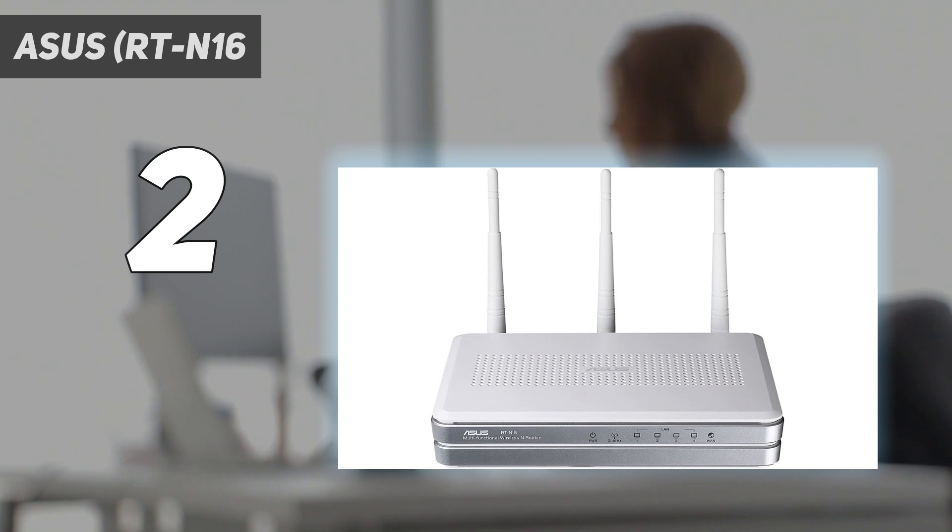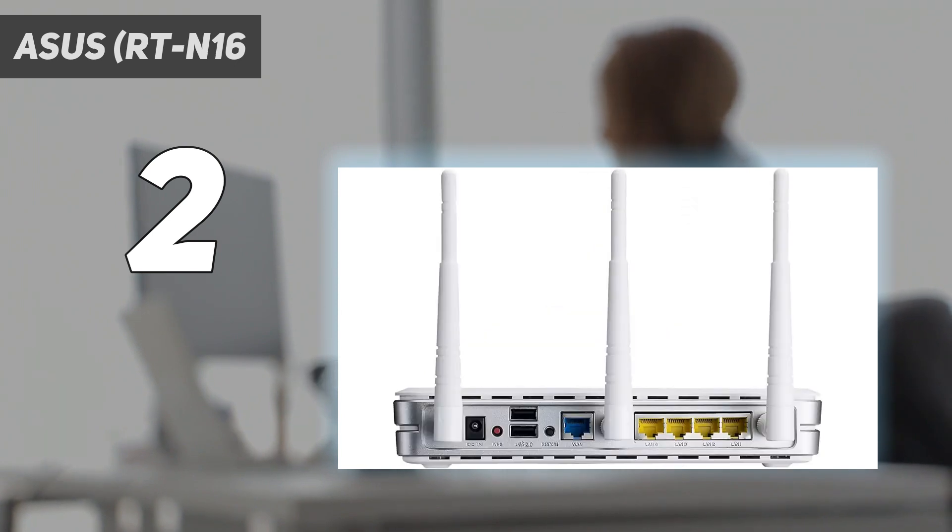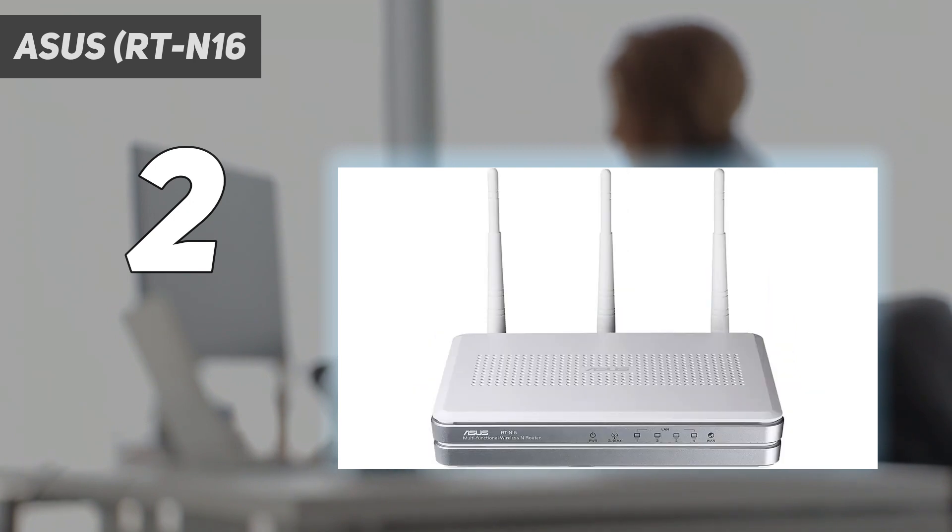However, some users have reported slow file transfers through the router's NAS feature. Additionally, there have been challenges with applying firmware updates, but workarounds exist. It's important to note that while the router is DD-WRT-capable, it isn't officially supported by ASUS.